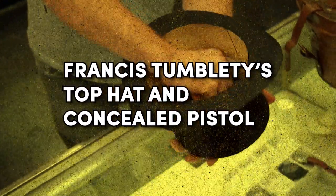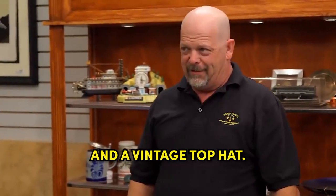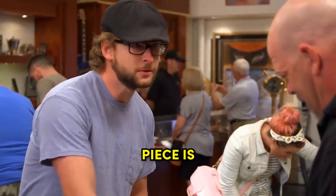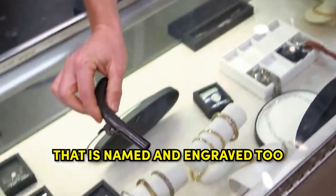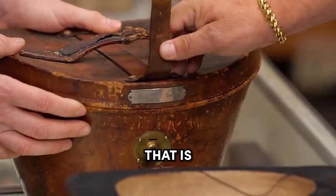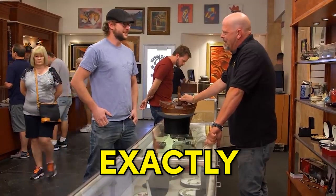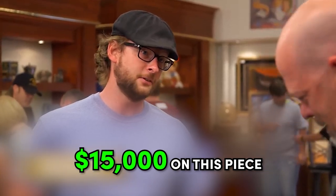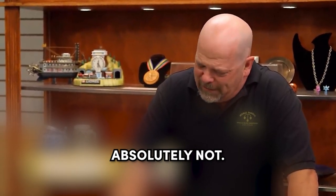Francis Tumblety's top hat and concealed pistol. What we got here is a vintage hat carrier and a vintage top hat. But what's really unique and awesome about this piece is what's on the inside. This is a pistol here that is named and engraved. That is Francis Tumblety, who they believe was Jack the Ripper. Exactly. How much do you want for it? $15,000 on this piece. Where are you going to find another one? Do you mind if I have someone take a look at all this stuff? Absolutely not.